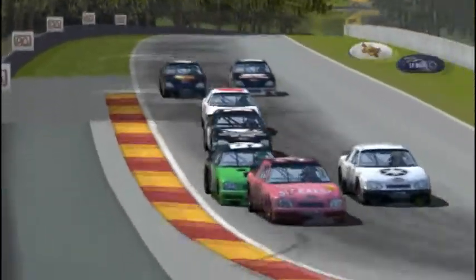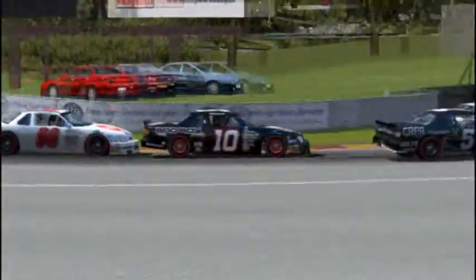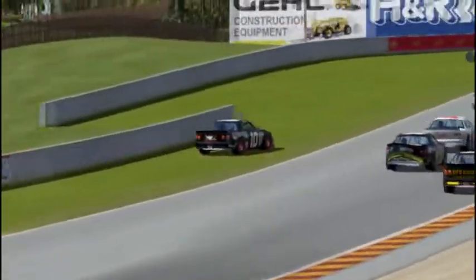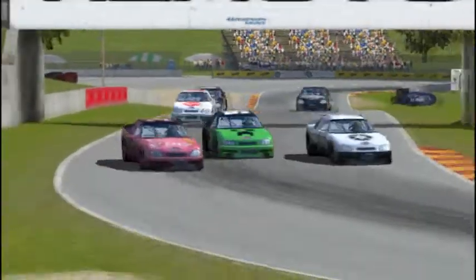Here is Dermot Scott, car number 10, who hasn't really been having a great weekend. But Bobby Dollar just runs straight into the back of the 10 car and puts him off the road. Great save by Dermot Scott to avoid the wall — just missed it by a couple of inches.